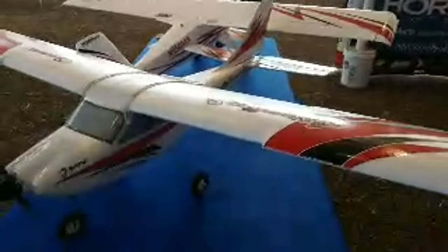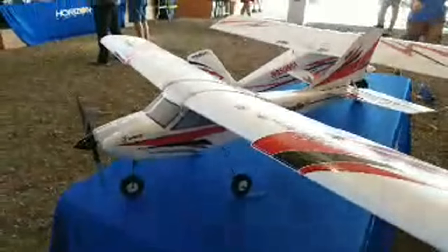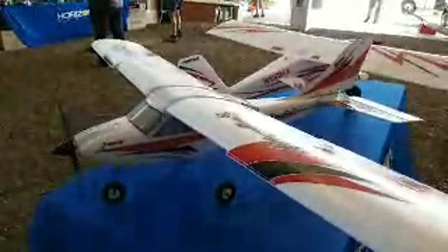This is the E-Flight Apprentice S — it's a trainer that's designed with software called SAFE. It limits how far you can bank left or right, and it has a panic switch you can hit that will self-level you. And these are just great flying airplanes.